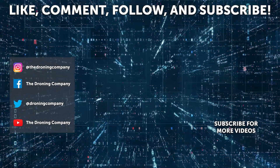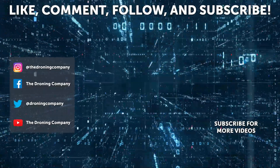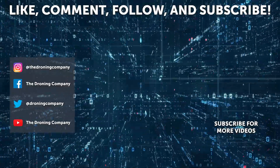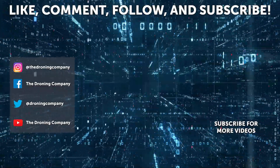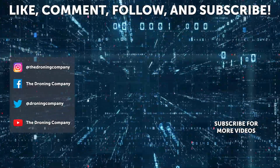Alright, thank you so much for your time. Really appreciate it.